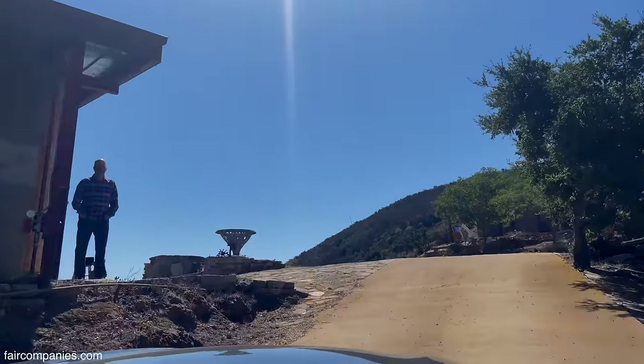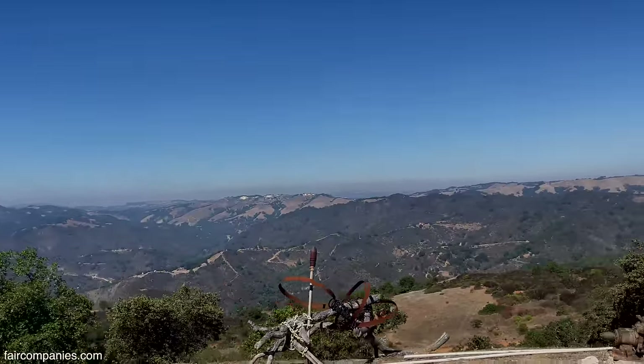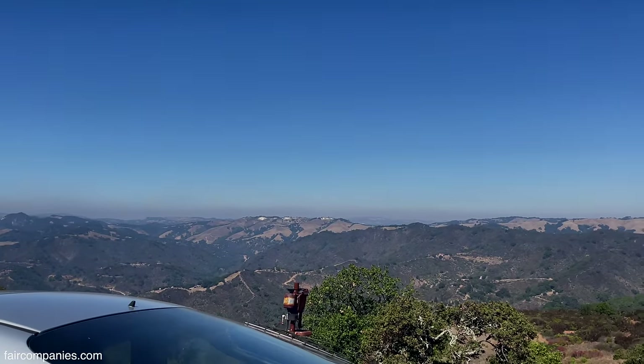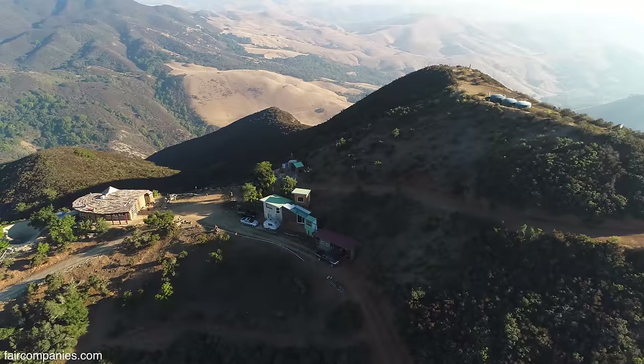Hi! This is great. Oh my gosh, you're right on the top of the hill. Wow. Yes, it's very high. We're at 1,700 feet elevation, and then the top is a little bit higher, about 1,750.